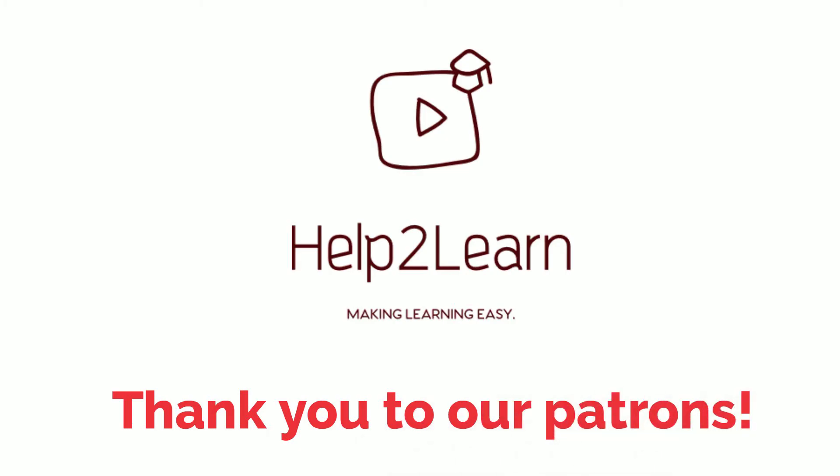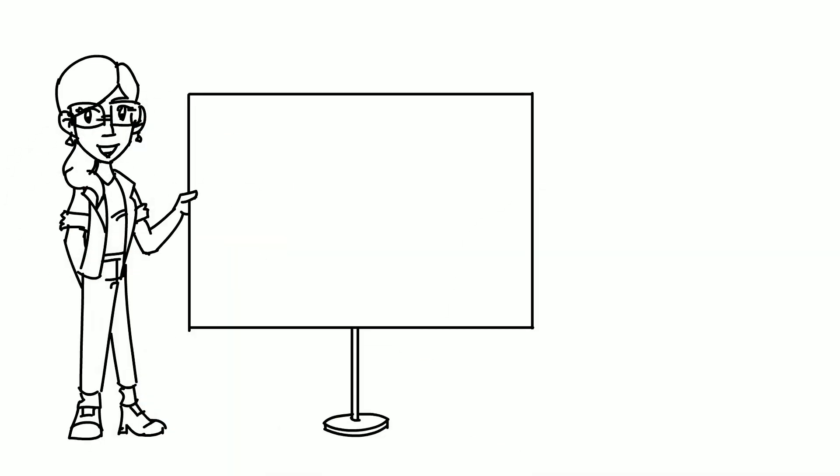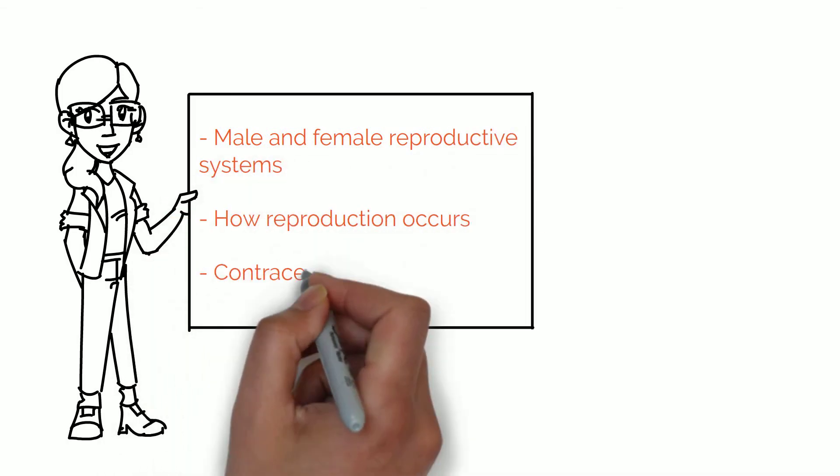Hey everyone! I hope you've had a great week. Today we will discuss how the human reproductive system works in both men and women, how reproduction occurs, and how contraceptives work.